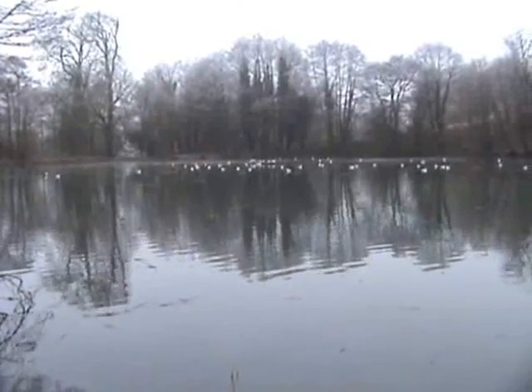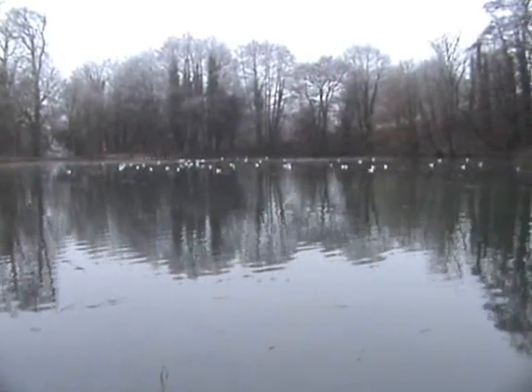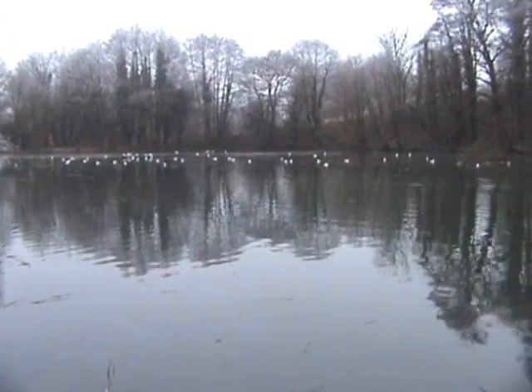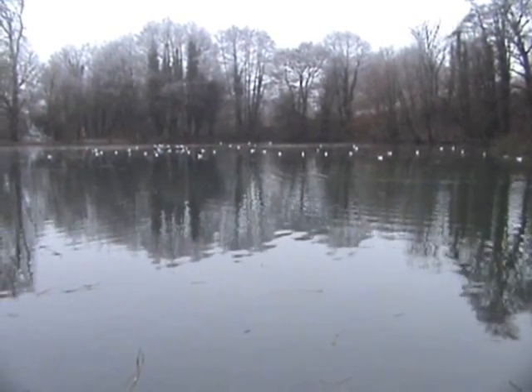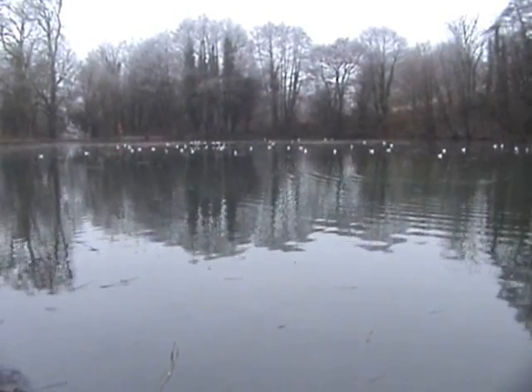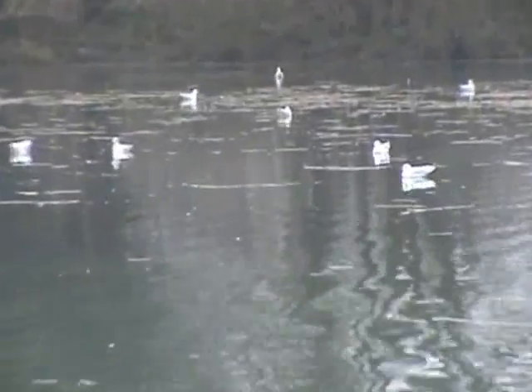I stand corrected about my earlier comment concerning all the pools being frozen over. This is the spring pool and it's still ice free — there is a good flow coming in and a good flow going out, so that's helping to keep the water free from ice. There are quite a few black-headed gulls on the water, as you can see — just zooming in on some of them.